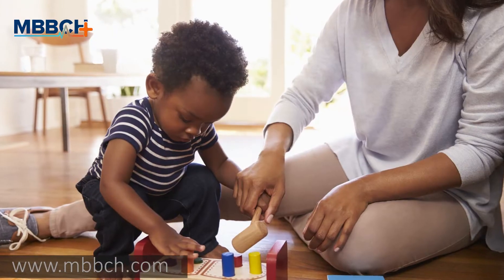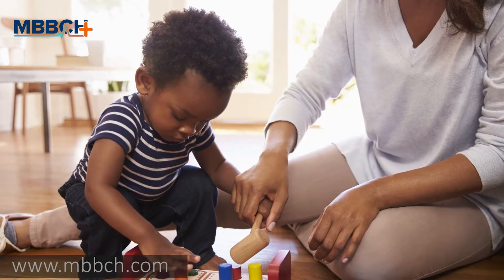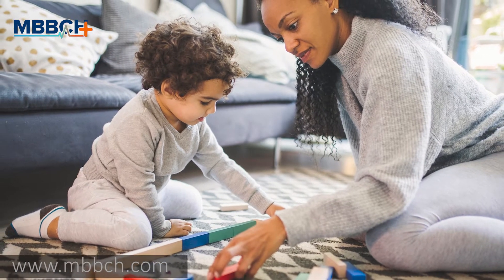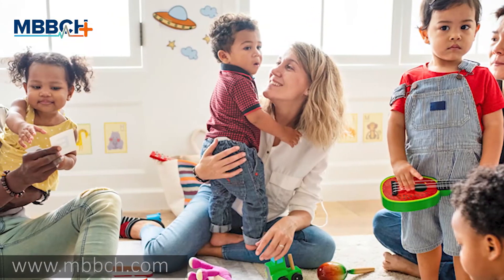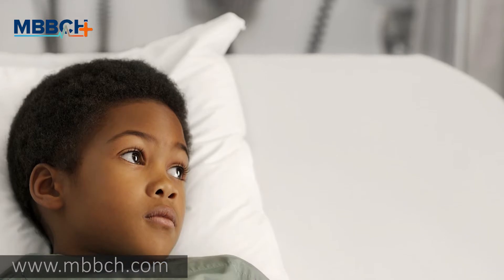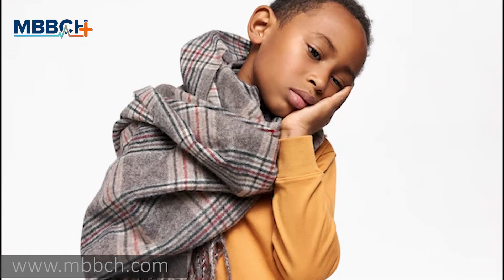Depending on the underlying cause of their growth delay, they may have other symptoms. If they have certain forms of dwarfism, the size of their arms or legs may be out of normal proportion to their torso. If they have low levels of the hormone thyroxine, they may have a loss of energy, constipation, dry skin, dry hair, and trouble staying warm.